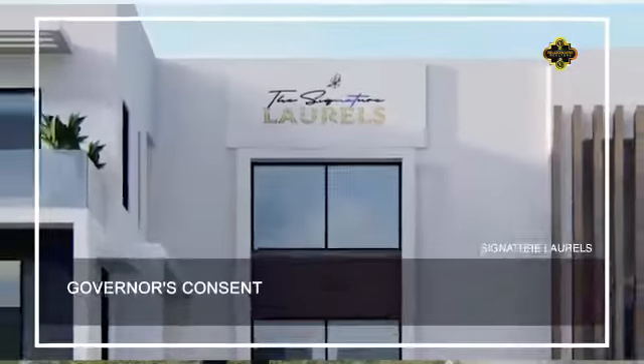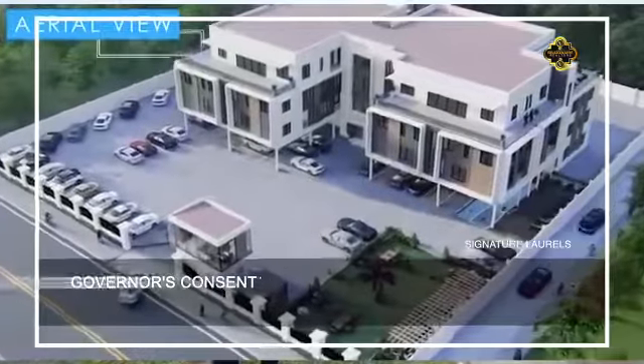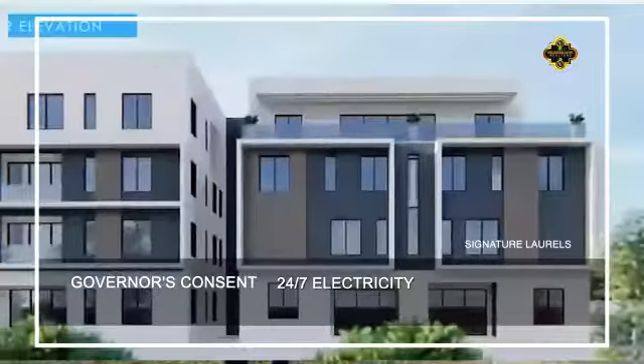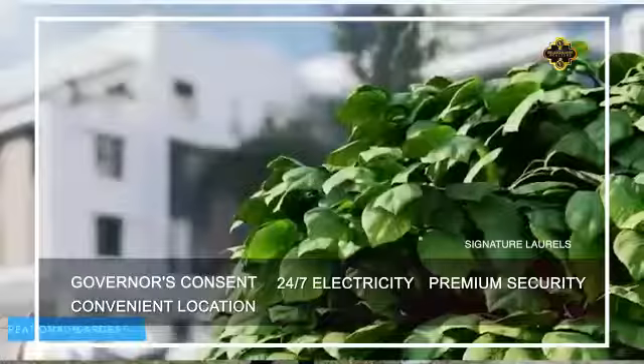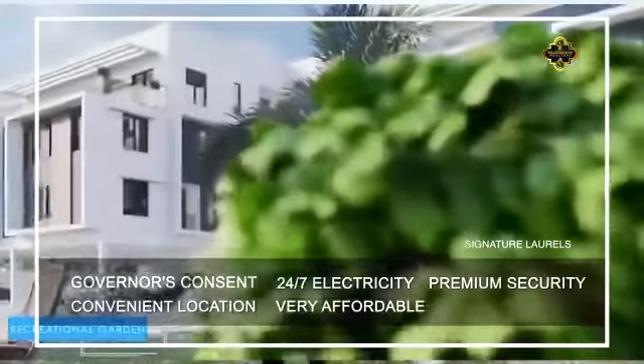Now what are the key details you need to know about this property? First, its title is Governor's Consent. You have 24-7 electricity, you have premium security, fitted features, it's in a convenient location, and the part I like the most is the fact that it's very affordable.